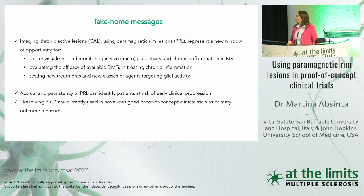With that, I would like to thank all the people who have worked on this topic over the years, collaborators — especially Danny Reich at the NIH — funding sources, and all of you for your attention. Thank you.